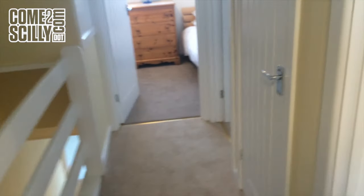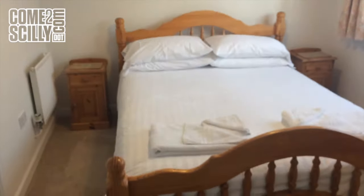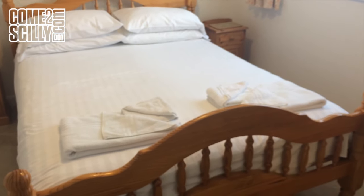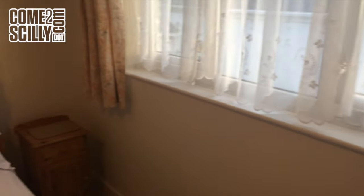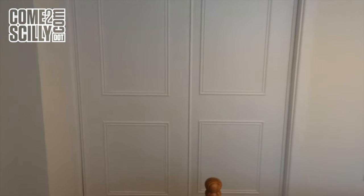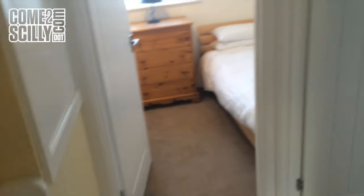Then walking through, immediately adjacent to the bathroom, we have the master bedroom, which is a king size bed with plenty of drawer space. This window looks over the yard that I mentioned earlier on in this video. And then you've got a big sliding door wardrobe which is inbuilt, so there's plenty of hanging space and a place for cases and shoes.